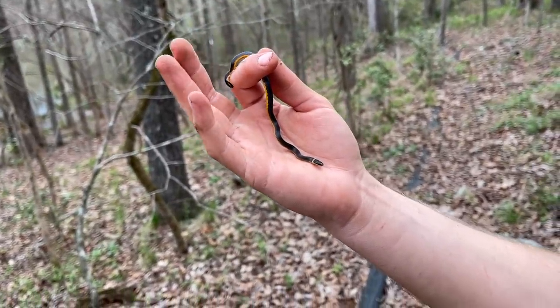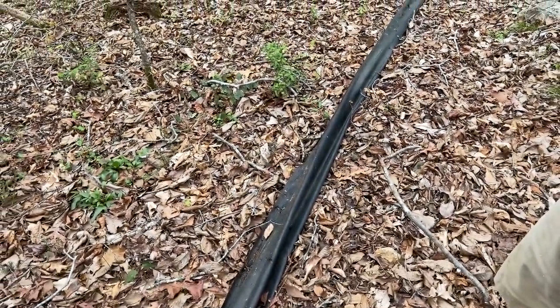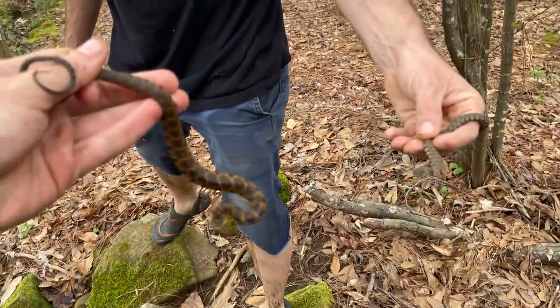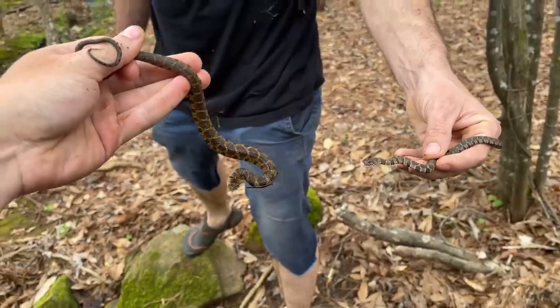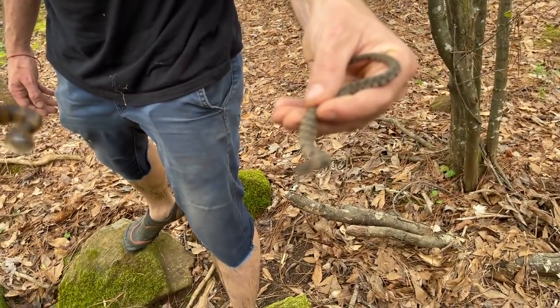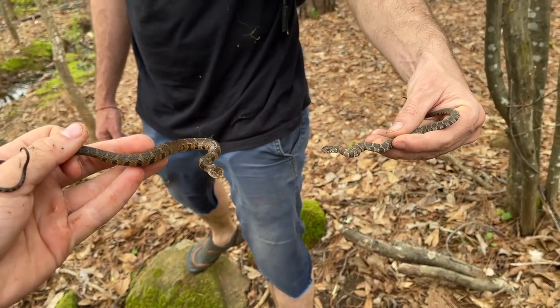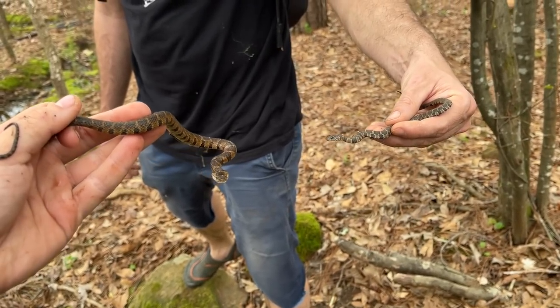That's only the second ring neck of the day — got one first thing and haven't seen another one since. We're flipping this tarp, hopefully there will be more snakes under here — bigger, prettier too. Greg and I both flipped water snakes under it in different parts. Mine's biting me, his is not — grumpy boys. This is like water snake 15 and 16 for the day or something ridiculous.